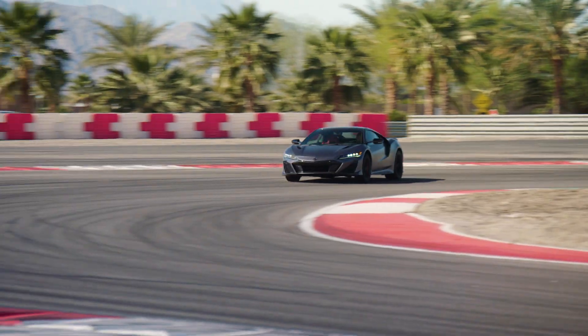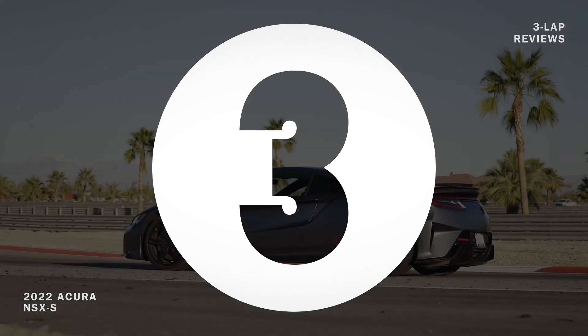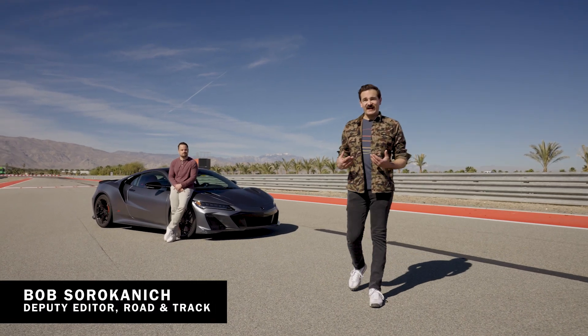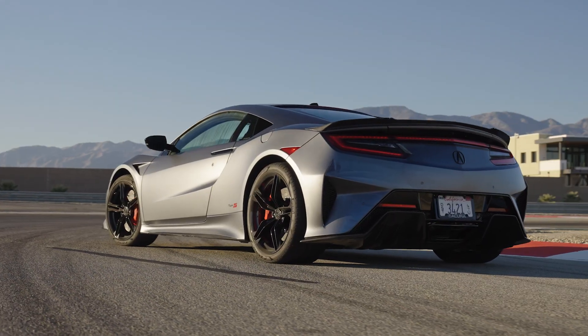I'm an early apex-er — that's my biggest flaw. I'm Bob Sorokonich from Road & Track. This is Ryan Lewis, professional race car driver. And this is the Acura NSX, the most misunderstood sports car of the 21st century.